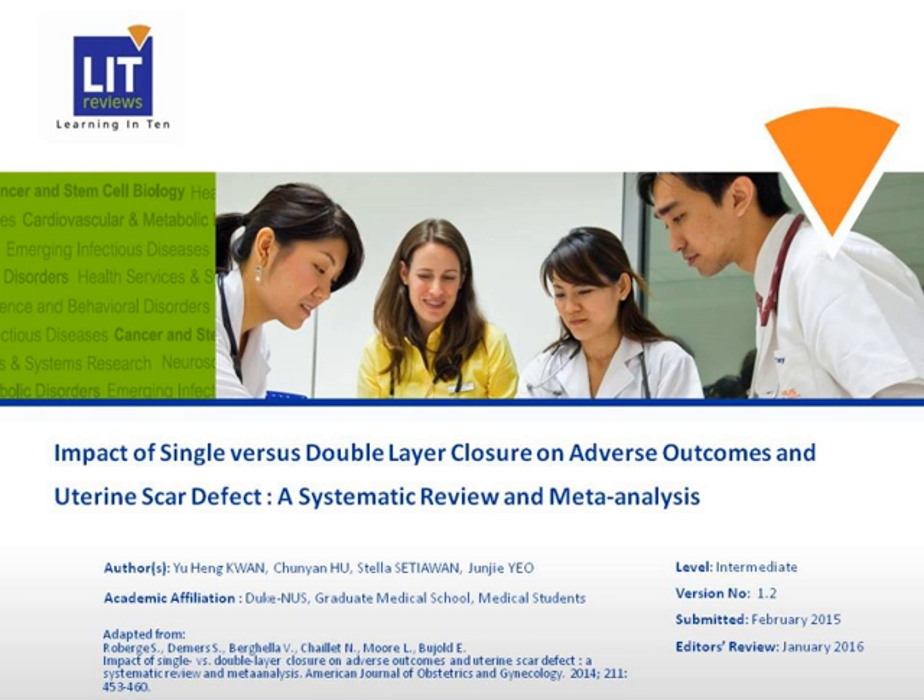Good afternoon, everyone. Today, Group B is presenting a paper. The name of the paper is "Impact of Single versus Double-Layer Closure on Adverse Outcomes and Uterine Scar Defect: Systemic Review and Meta-Analysis."